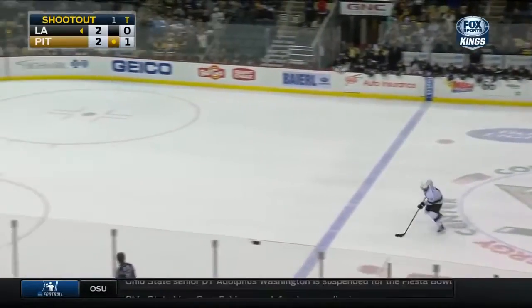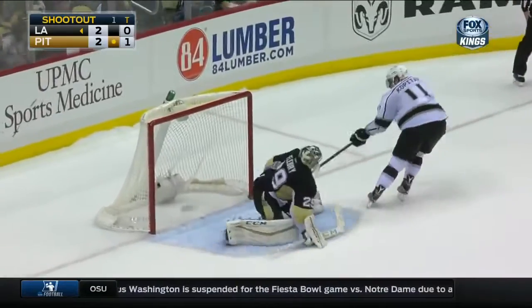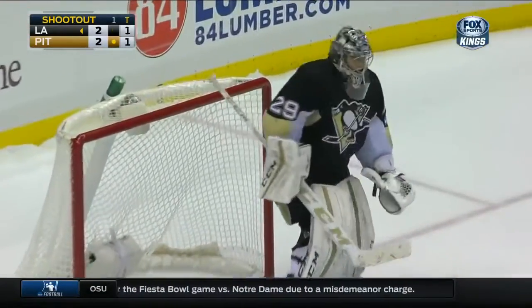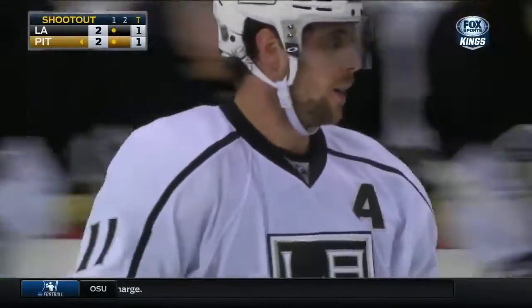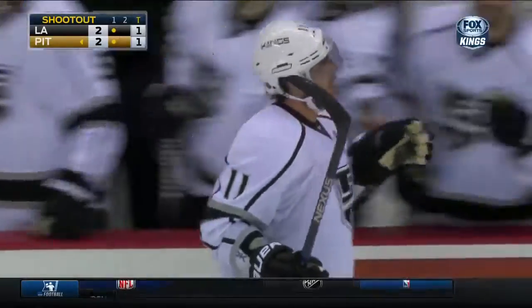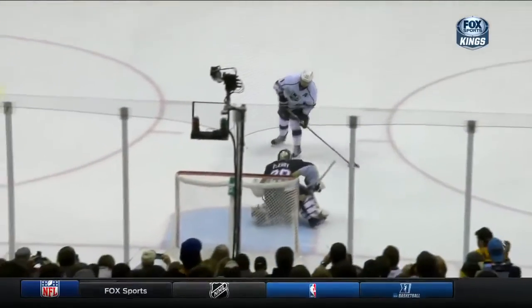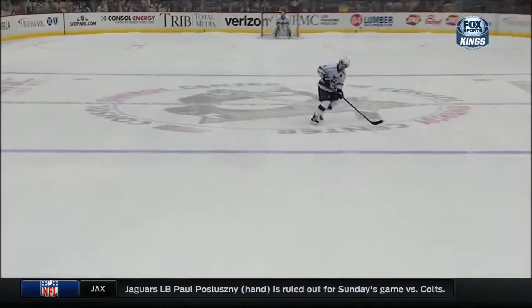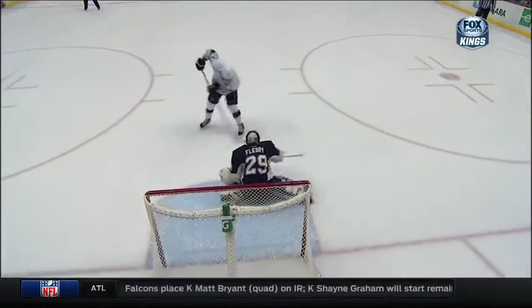Perron is two out of three. Kopitar for the Kings, two for two in the shootout this year. Haven't seen the can opener. Kopitar scores! He didn't go with the can opener — he was going to look between the legs but didn't have it, so he just held. That's a reaction by Kopitar. In between the legs is taken, and he just extends the reach, as long as possible, as wide as possible, to tuck it home.